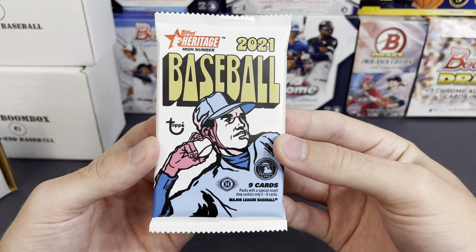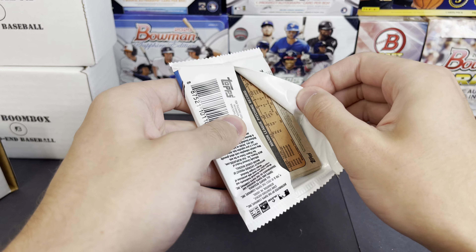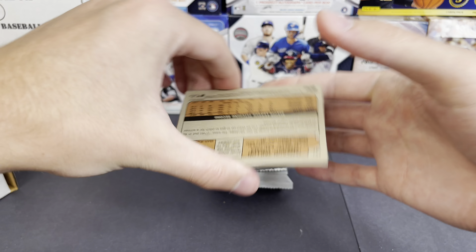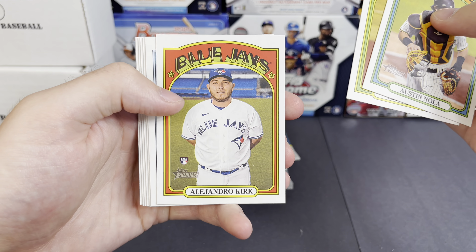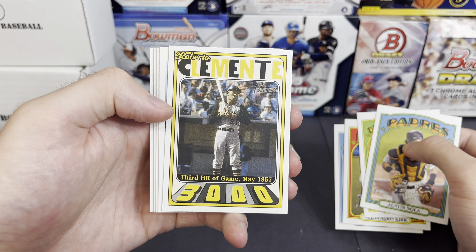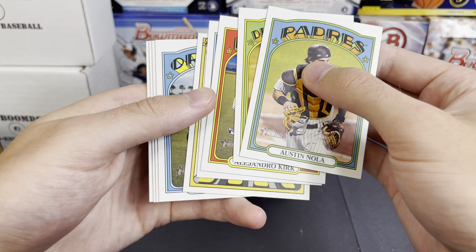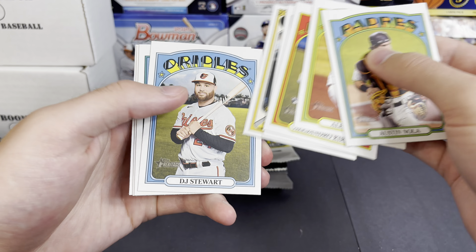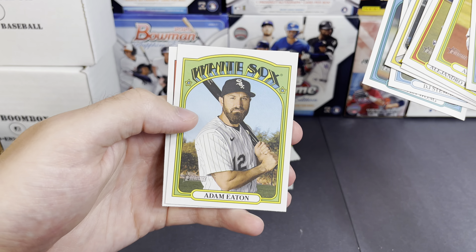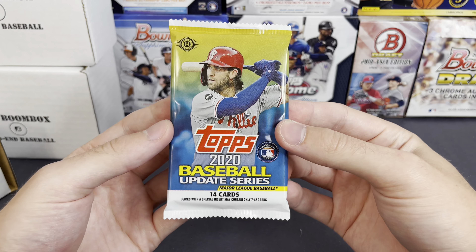Next up is 2021 Heritage High Number. We have Austin Nola, Ty France, Alex Young, Alejandro Kirk, Seth Elledge, and a Clemente — kind of cool, 3,000 hits card. It's funny it says '3,000 hits' but also says 'third home run of game 1957.' Also pulled DJ Stewart, Colton Wong, Adam Eaton, and Jameson Taillon.